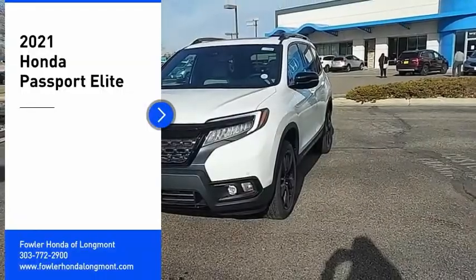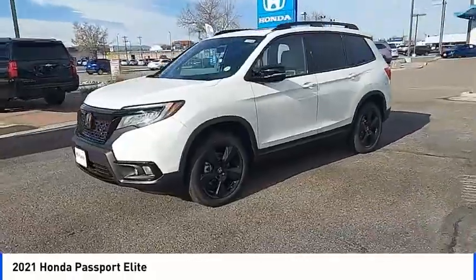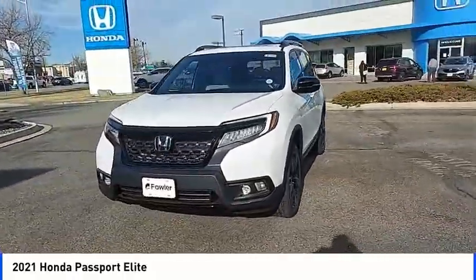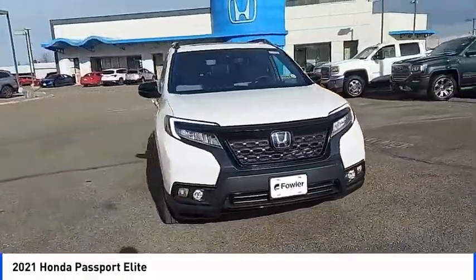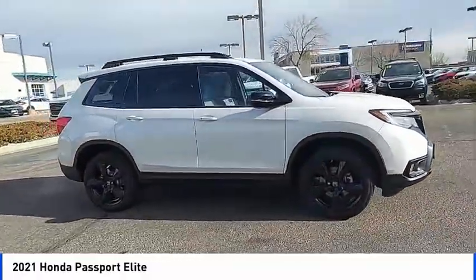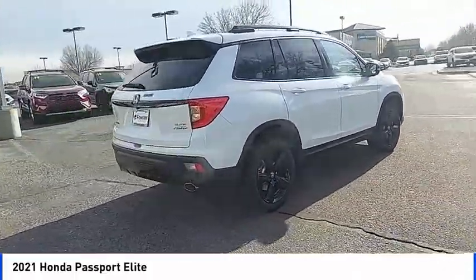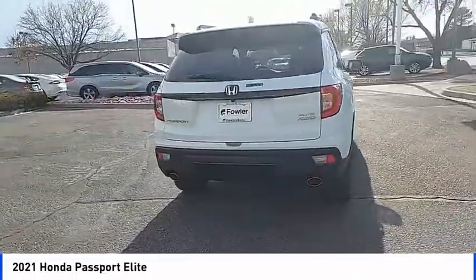Make a great choice today with the 2021 Passport. This compact SUV from Honda is a good compromise of size and comfort. The compact design lets you maneuver well through heavy traffic while still having ample space to carry most anything you need. The Passport gives you the comfort of Honda reliability and quality.